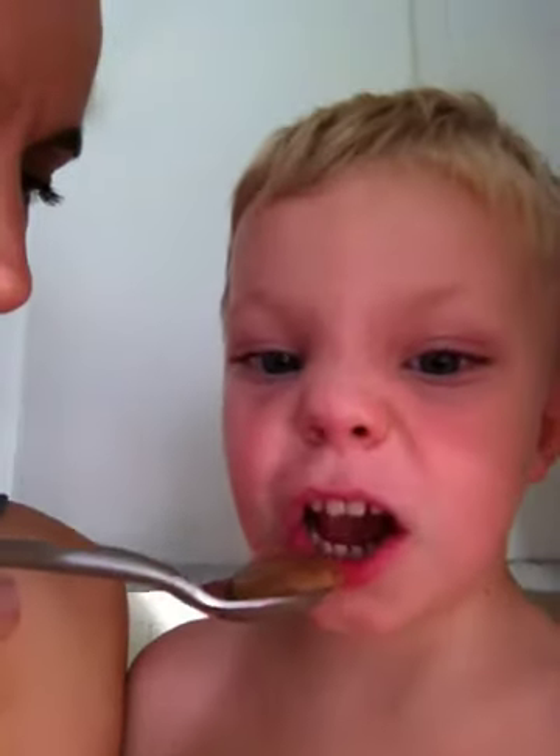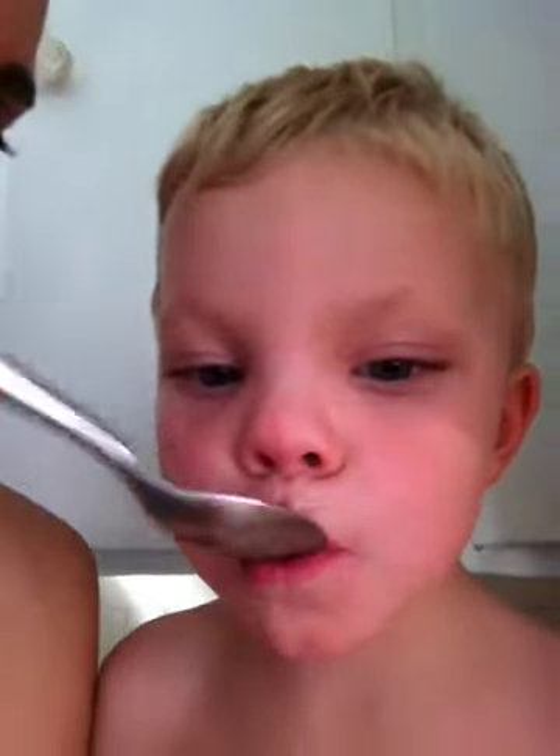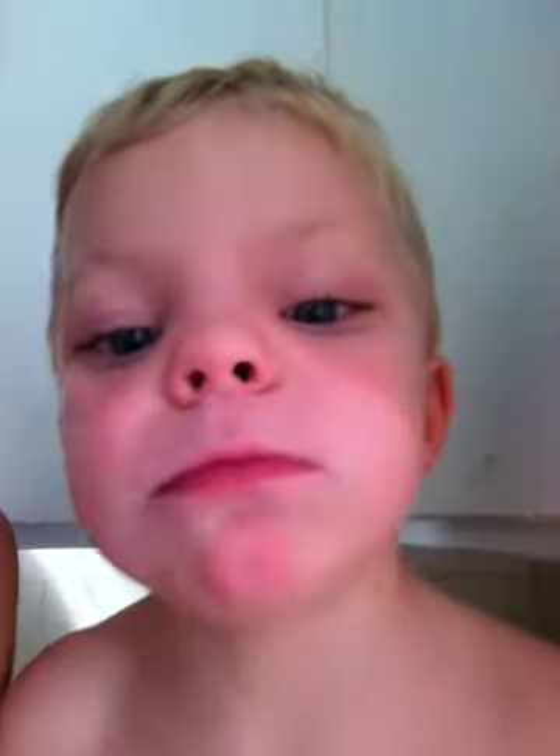So here is the ultimate kid taste test - chocolate pudding. Take a taste and tell us what you think. Yeah. You like it? Is it delicious? Yeah. What does it taste like? I don't know.